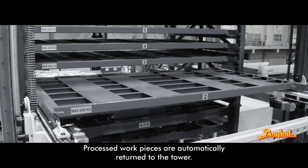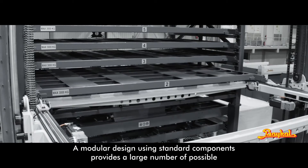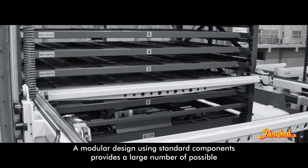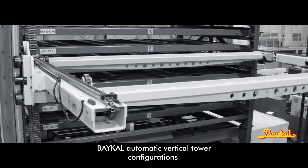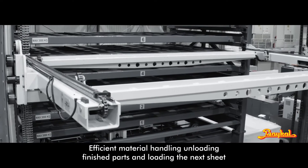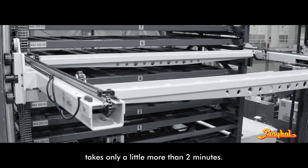Flexible design: a modular design using standard components provides a large number of possible BICAL Automatic Vertical Tower configurations. Efficient material handling means unloading finished parts and loading the next sheet takes only a little more than two minutes.